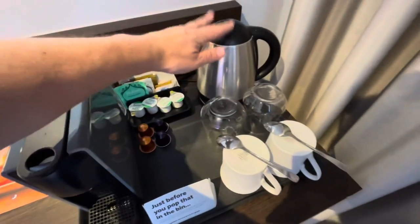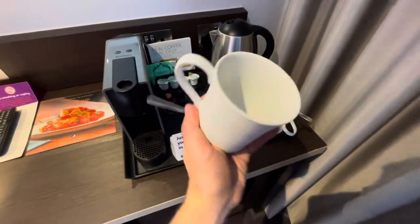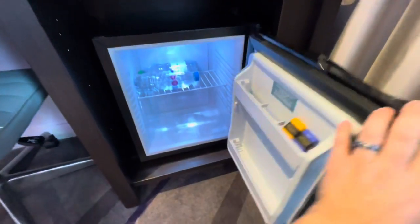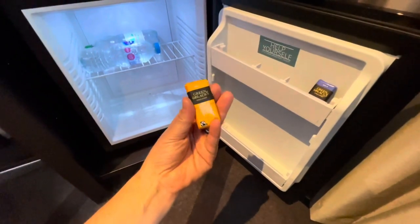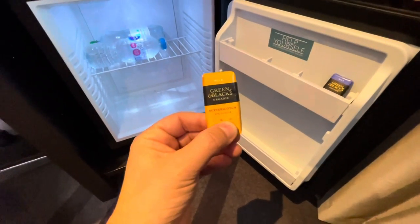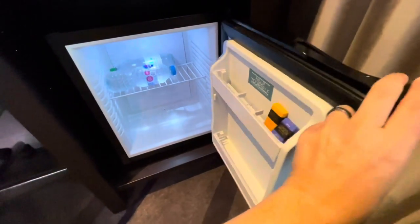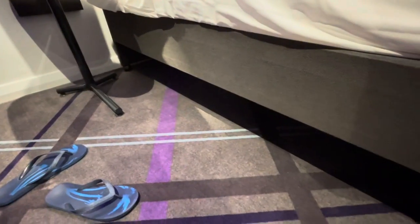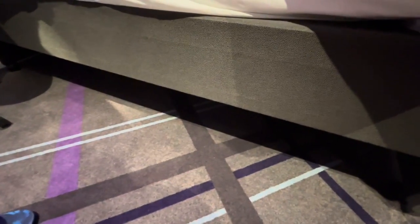There's also a kettle, some nice mugs and glasses. And what's this down here? We've got a fridge! Premier Inn rooms don't normally have them. And look — we've got Green and Black's organic chocolate and two complimentary bottles of water. We've paid for them really, but it's a nice touch. If you're looking for more storage space there is room under the bed, but not for a deep case.